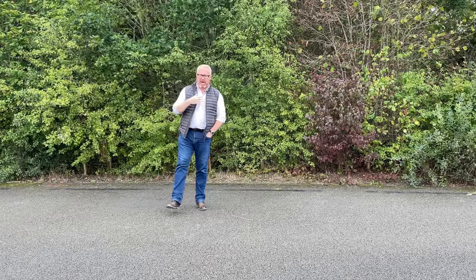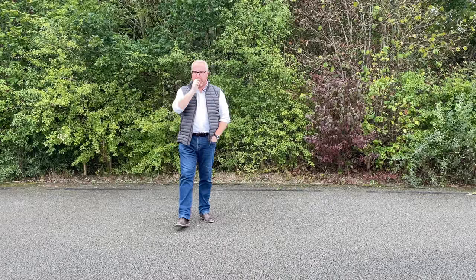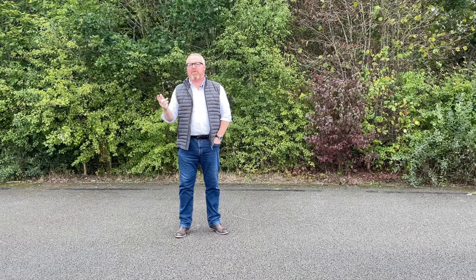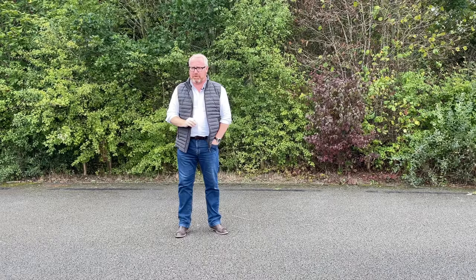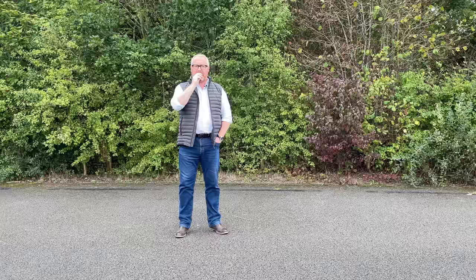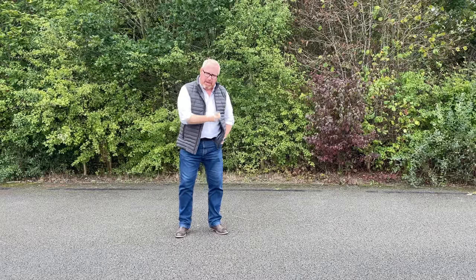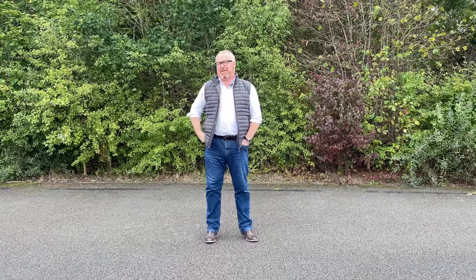If I was to ask you to picture the Renault Megane, could you do it? The Megane's been very, very popular — they've sold over 1.3 million of them across Europe in 26 years and four generations. But despite being such a big volume seller, and despite the Renault Sport versions being some of the most praised hot hatches the motoring press has come across, can you actually picture the last Renault Megane?